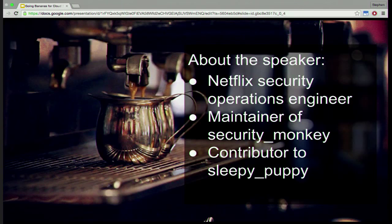Sleepy Puppy is for delayed cross-site scripting detection. I think it's kind of generous to say I'm a contributor — I'm more like a cheerleader. It's Scott Barron's project. He is an excellent engineer and that's really his baby.